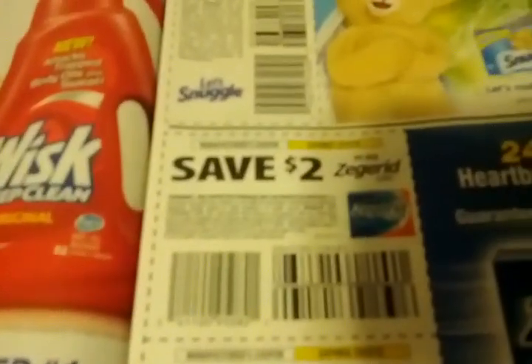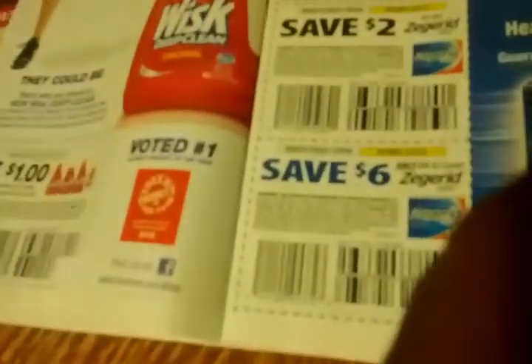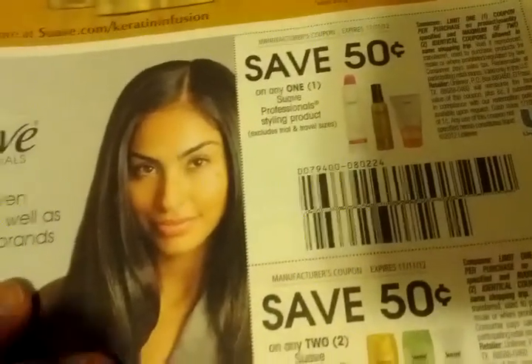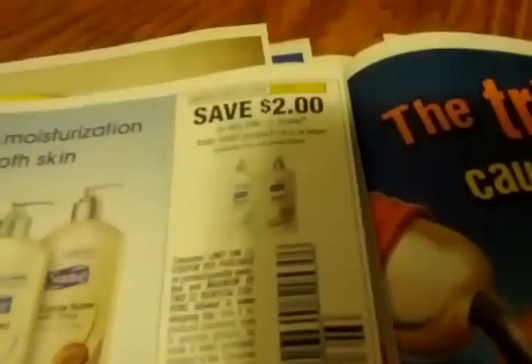$2 off any one Zegerid OTC, and save $6 — but the $6 savings is only on the 42-count. 75 cents off three Suave Naturals or Suave Men's body wash products, 25 cents off any one Suave deodorant product, 50 cents off any one Suave Professional styling product, 50 cents off any two Suave Professional shampoo or conditioner products, and $2 off any one Suave body lotion 18 ounces or larger.